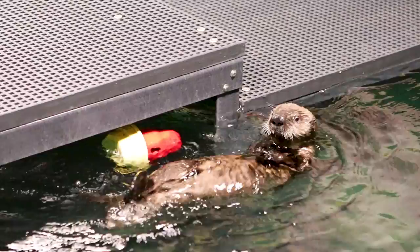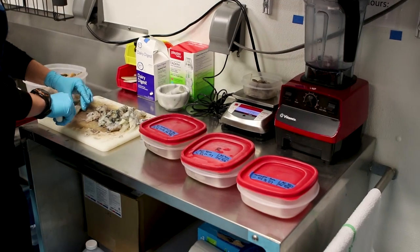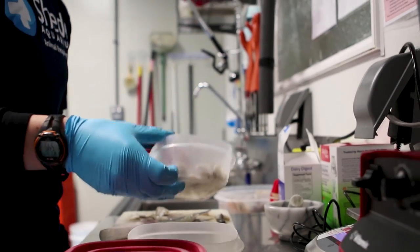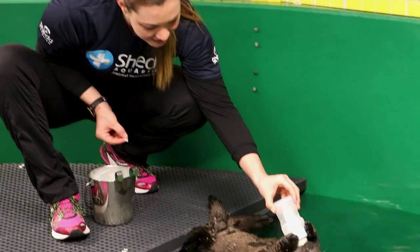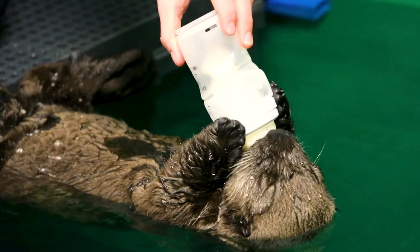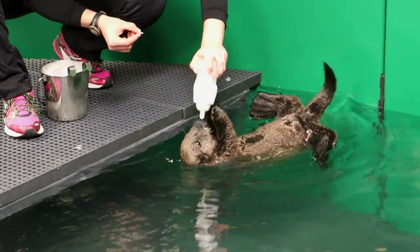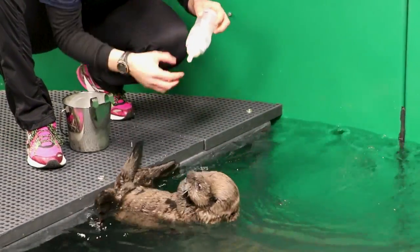When he was admitted on March 18th, he weighed just about five pounds. Currently he weighs around 13 pounds. Sea otters have to eat about a quarter of their body weight every single day, and a pup has to eat even more than that because they're growing. He gets a bottle every four hours, which is pretty normal — they usually nurse every couple of hours. He's also getting new solid food, so we're introducing him to a new diet and getting him more of the nutrition that he needs.